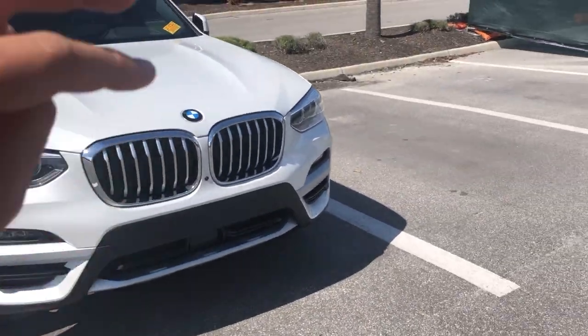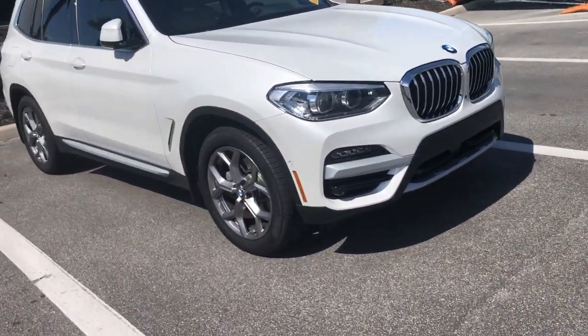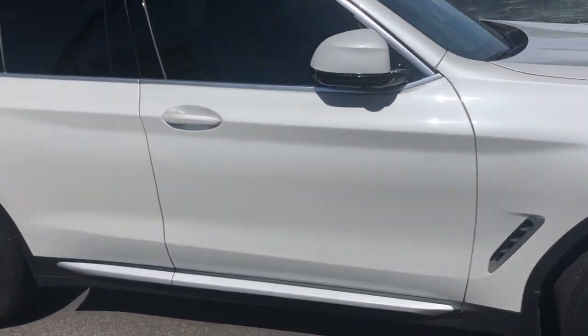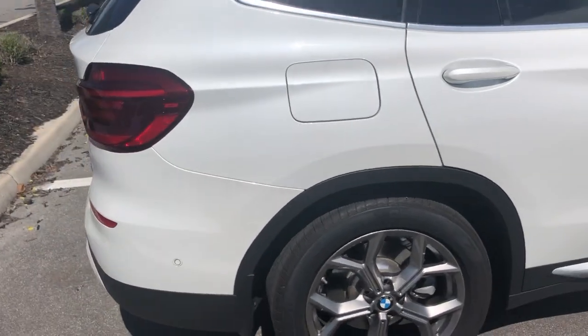With the adaptive cruise control functionality, you can set how many car lengths you want to be behind the car in front of you, and the vehicle's going to keep you that many car lengths, even in a traffic jam. It's got the 19-inch wide-spoke rims. The color on it is mineral white metallic, and with any BMW metallic coating, it's got a seven-layer coat of paint.